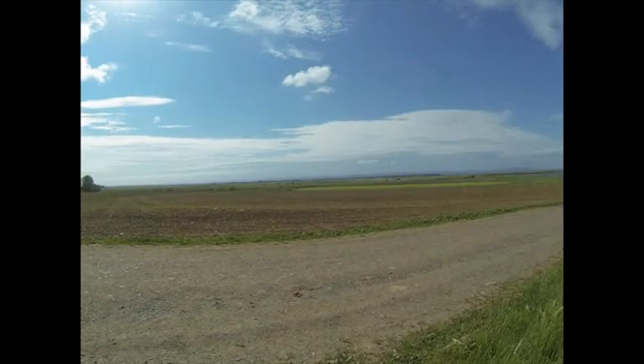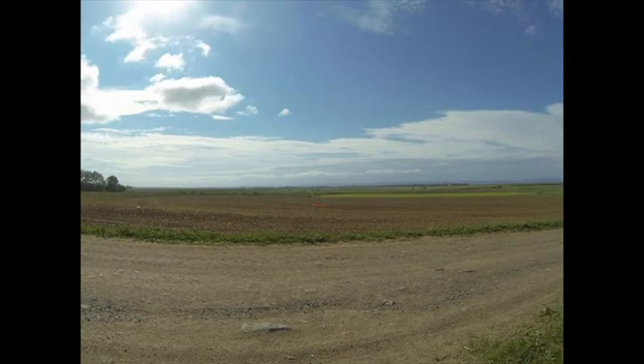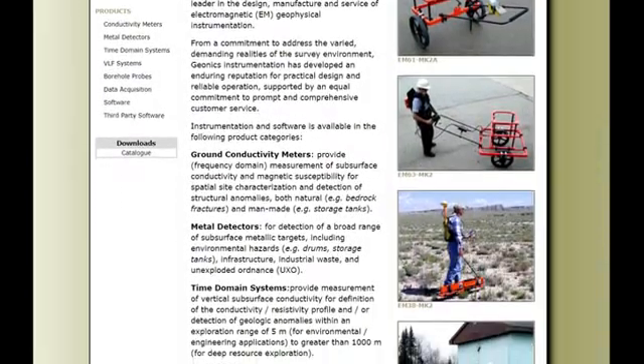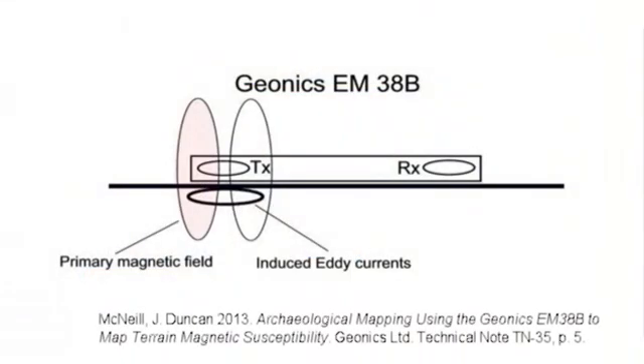EMI, electromagnetic induction, is an especially useful method for detecting and mapping Acadian sites, but not only Acadian sites. After briefly describing the principles behind this method, I'll outline our approach to survey and data processing with examples from three sites. Geonics has been manufacturing EMI instruments for several decades, and we've used a couple of different models, the EM38B and its successor, the EM38 Mark II. These are near-surface instruments useful for detecting features within about a meter of the surface, but other configurations exist for deeper penetration. Generally speaking, these induction instruments produce a primary electromagnetic field that induces a secondary field in the ground, which is in turn measured with a receiver. Measured differences between the primary and secondary fields allow us to make inferences about what lies beneath.